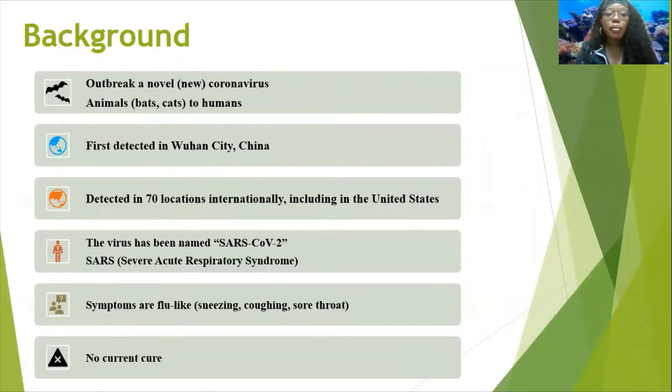SARS-CoV-2 is not the first coronavirus to cause an outbreak of respiratory illnesses in humans. It's believed to originate in animals such as bats and cats as the first host, and then transferred to humans, where we are now finding person-to-person transmission through droplets. It was first detected in Wuhan, China in December 2019, and now detected to affect over 70 locations internationally, including the U.S. The virus affects the upper respiratory tract of the sinuses, nose, and throat, and the lower respiratory tract of the windpipe and lungs, giving flu-like symptoms of sneezing, coughing, and sore throat.